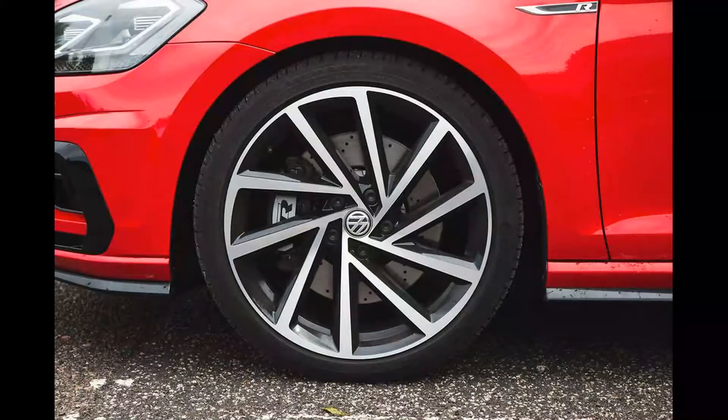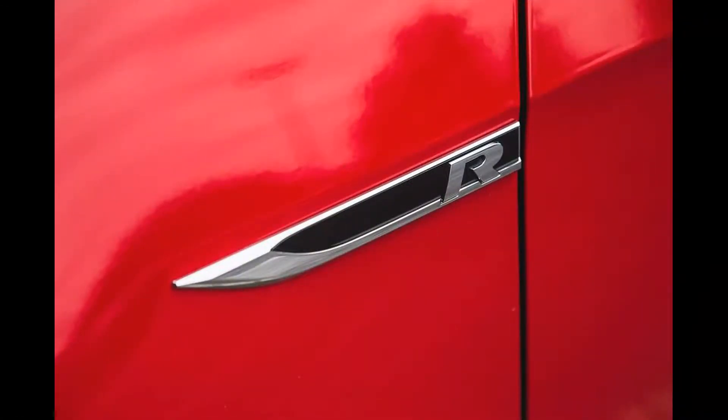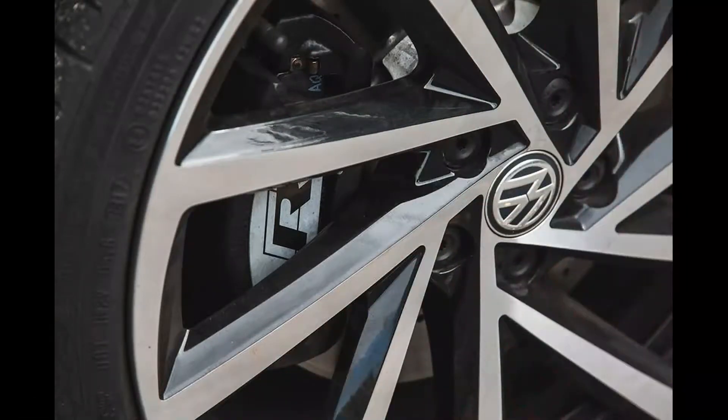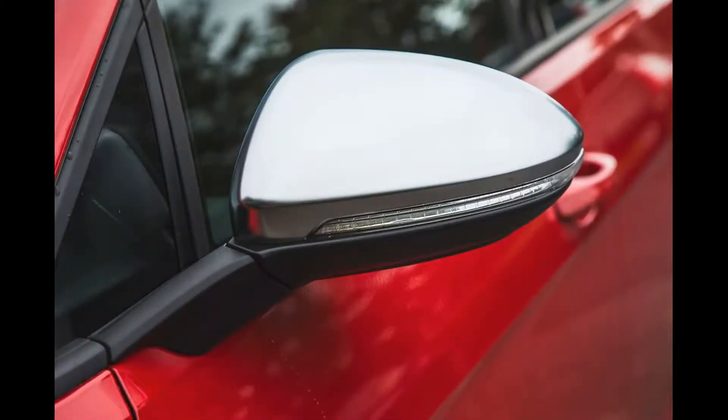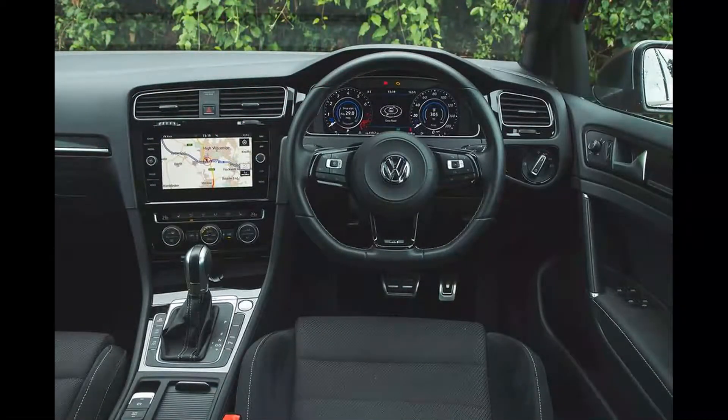Aesthetically there are no other changes, and the R remains a car whose performance is smugly incongruous with its unimaginative design. In terms of hardware, it's business as usual: VW's flexible EA888 2.0-litre turbo petrol engine driving all four wheels through a 7-speed dual-clutch automatic gearbox. There has never been a manual option for the estate R. A Haldex multi-plate clutch — Volkswagen's electronic differentials are nothing of the sort — manages the transverse distribution of torque on each axle via the brakes.